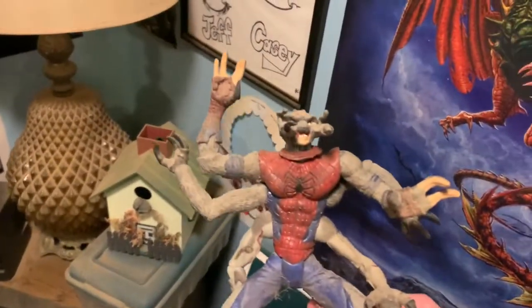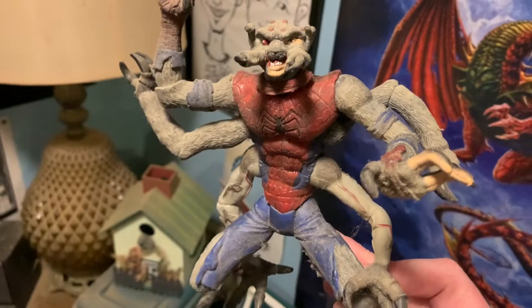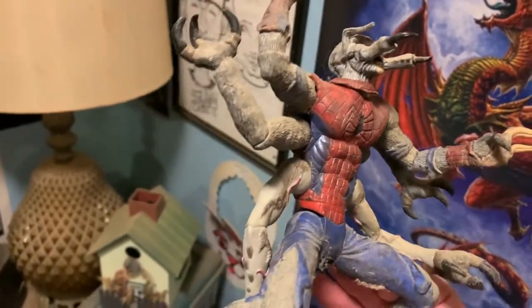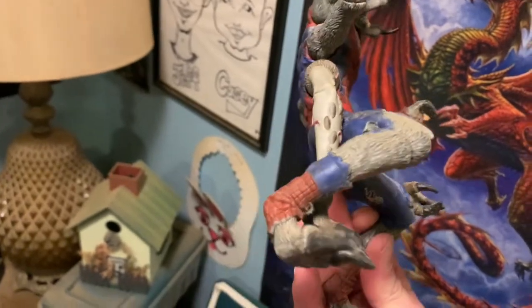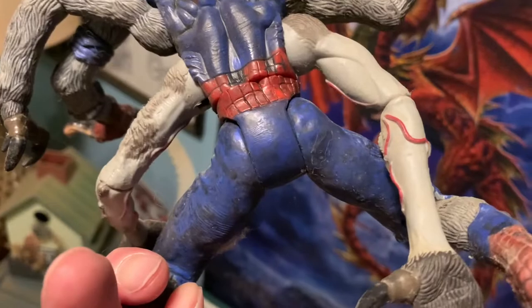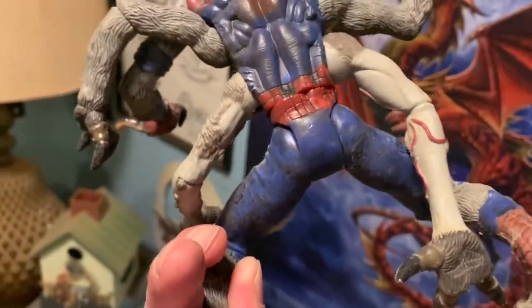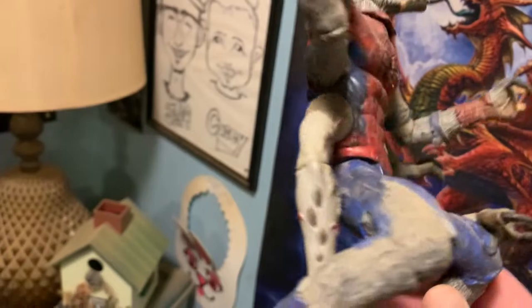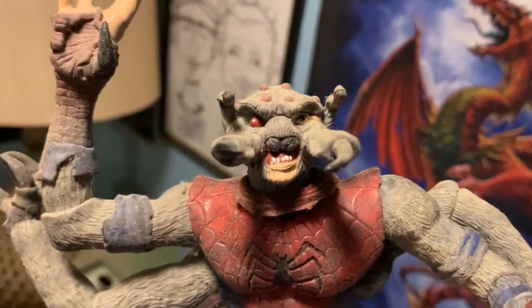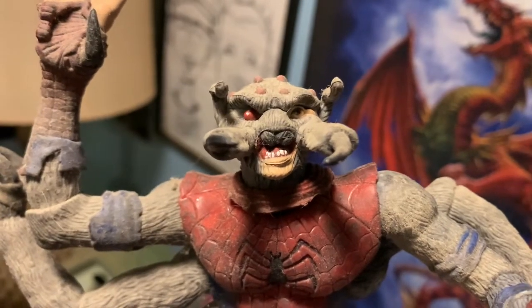This guy I've looked up recently, and this is Man Spider. He has a platform that he stands on, and I've seen him going for quite a bit of money. Now I'm not sure about this one — I will say that this one has not been played with at all. He's pretty much been opened and put on the stand, so what you're seeing on him is just dust from being in the basement long after I moved out.